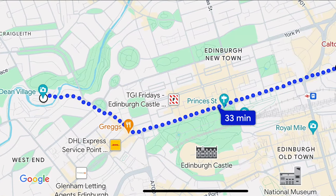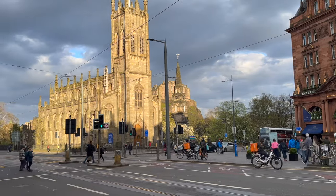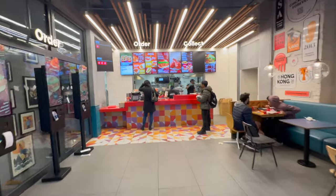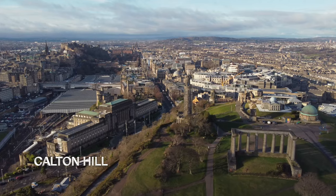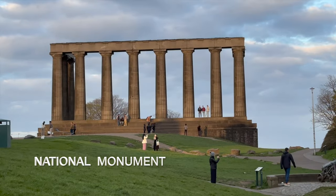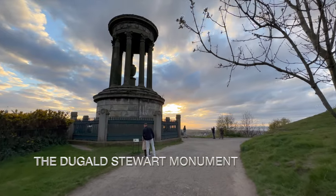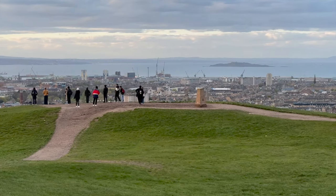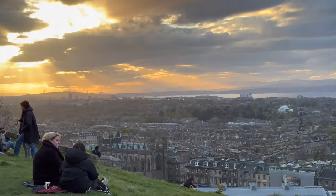From Dean Village, we walked to Calton Hill to watch the sunset, though you can also take a taxi for convenience. Along the way, we walked along Princes Street, lined with fast foods including a very familiar Filipino fast food called Jollibee. Calton Hill is home to several neoclassical structures, including the National Monument, the Nelson Monument, the City Observatory, and the Dugald Stewart Monument. It also offers panoramic views of Arthur's Seat, Leith, the Firth of Forth, and the skylines of both the Old Town and New Town — making it the best place to watch the sunset in Edinburgh.